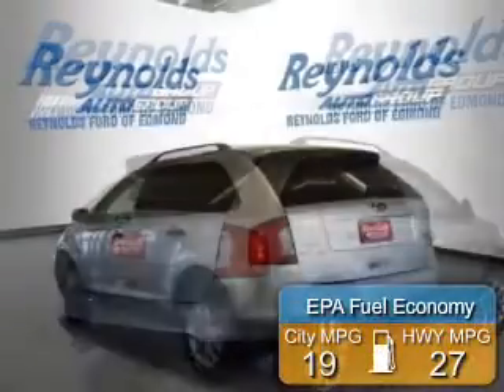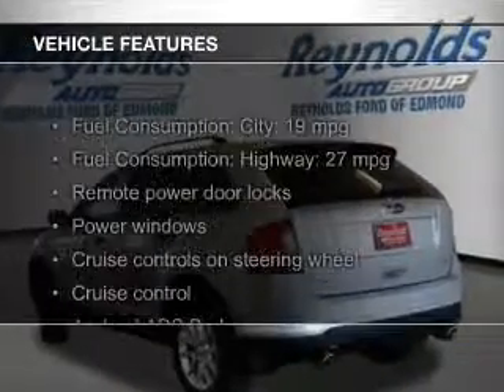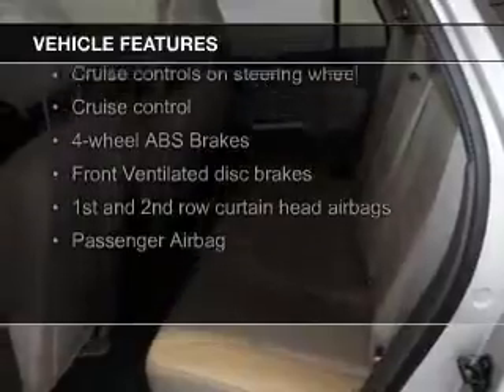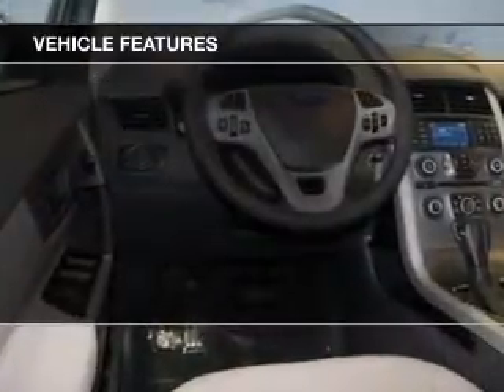Great fuel efficiency saves you money by requiring fewer trips to the gas station. The features include hill start assist, Sirius XM satellite radio, digital audio input, and auxiliary input, and steering wheel controls.